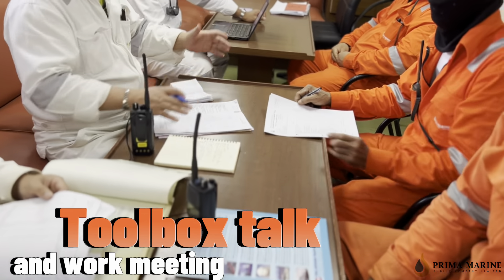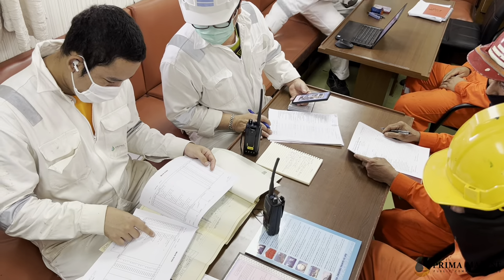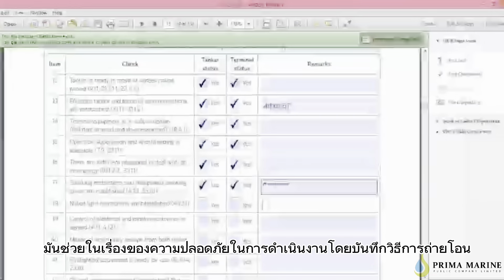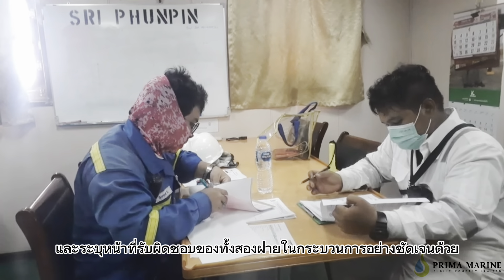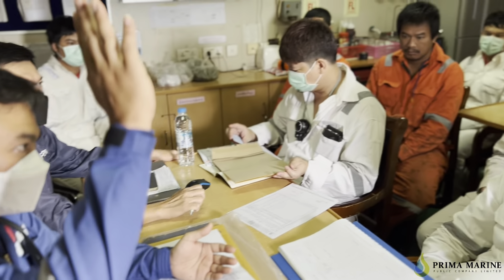Ship to shore checklist is a vital part of the communication process. The purpose of the ship shore safety checklist is to improve working relationships between ship and terminal, and thereby to improve the safety of operations, including repair work and PMS periods. Unexpected incidents can occur at any time if workers are not sufficiently aware.